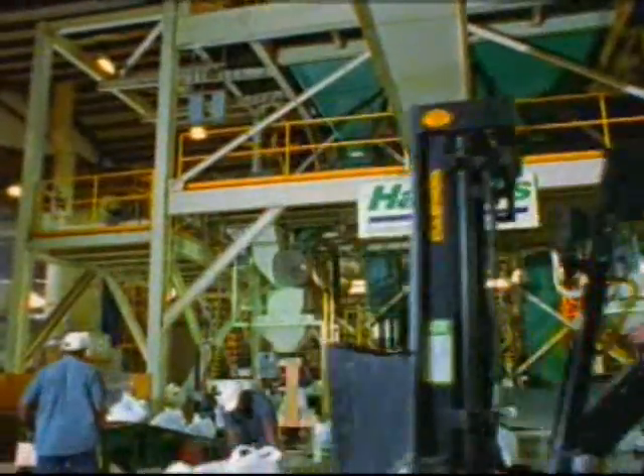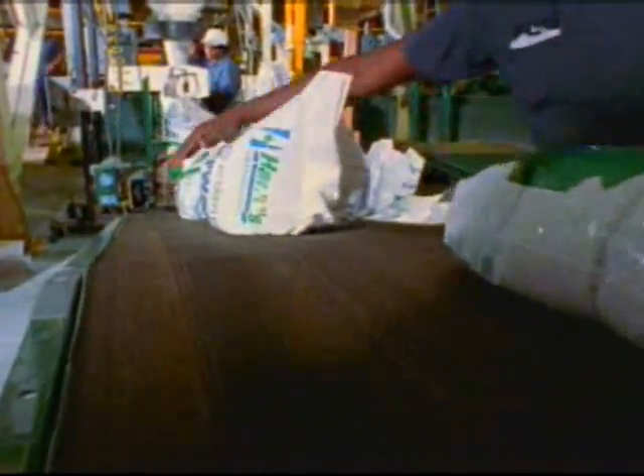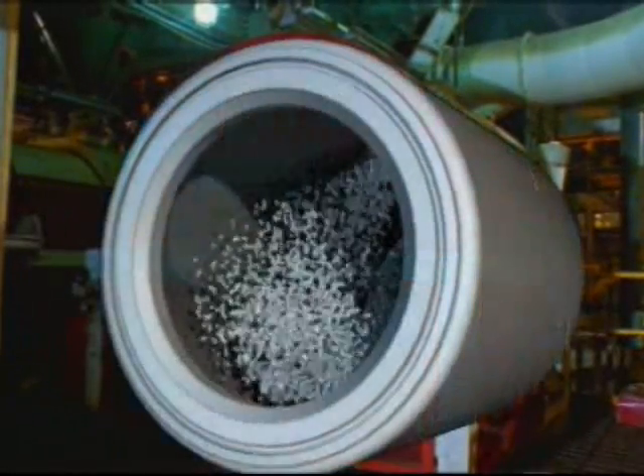Fertilizers custom blended for golf course greens are screened three times for the ultimate in size uniformity. A second major product line produced at Harrells plants are custom blended fertilizers impregnated with specific pesticides. For purity and integrity, these blends are mixed in a dedicated mixer.